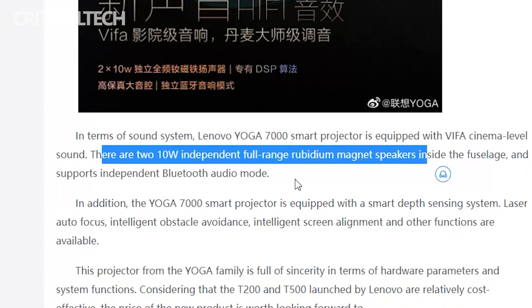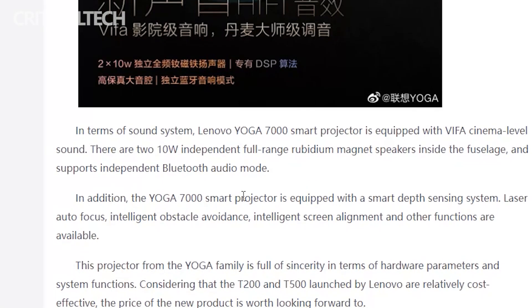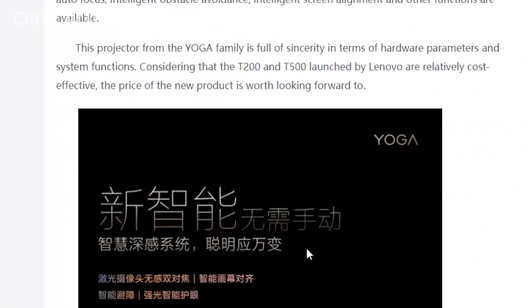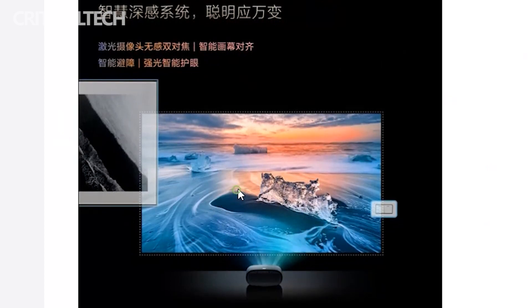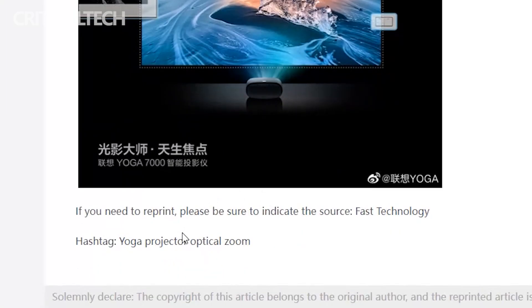In addition, the Yuga 7000 smart projector is equipped with a smart depth-sensing system. It also comes with laser autofocus, smart obstacle avoidance, smart screen alignment, and other functions. The company is yet to reveal the price tag for the Yuga 7000 smart projector.